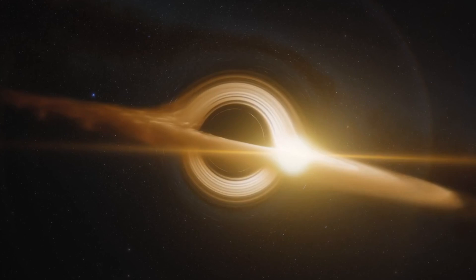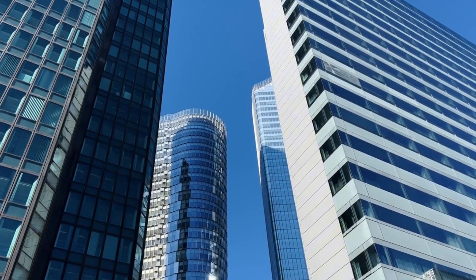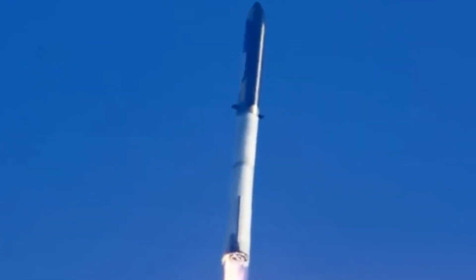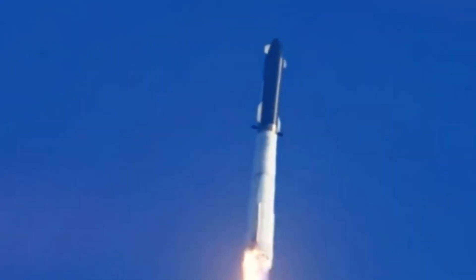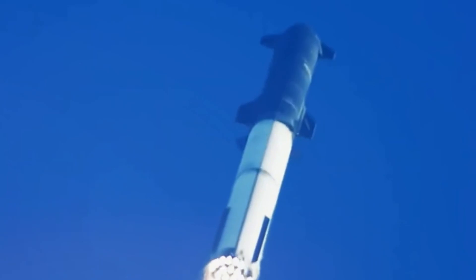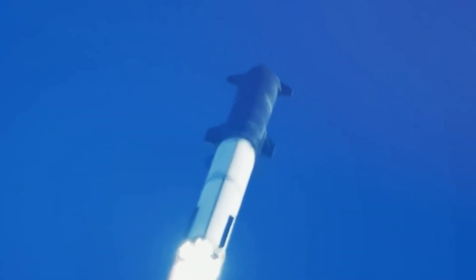The implications of this success rippled through the aerospace industry. While other companies are still struggling to develop their first methane engines, SpaceX is already proving that reliable, reusable rocket engines aren't just possible — they're operational. The goal of 1,000 flights per engine, once dismissed as fantasy, suddenly seems achievable.